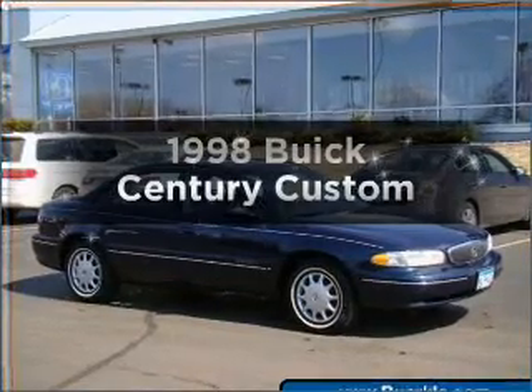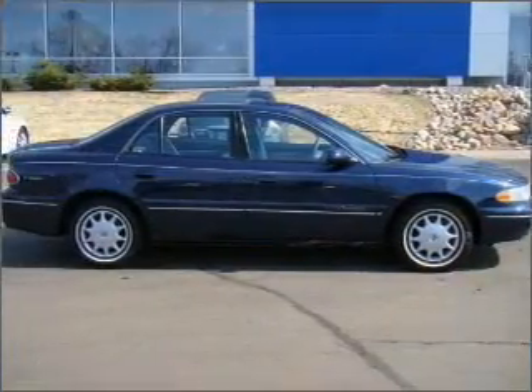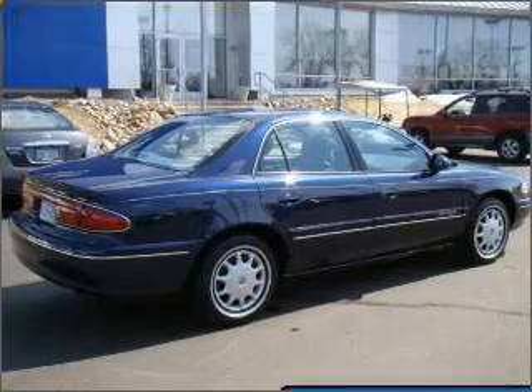If you're looking for an automobile with great attributes, look no further. With a reliable six-cylinder engine connected to a smooth shifting automatic transmission, brake safely with the anti-lock braking system.